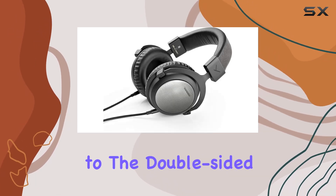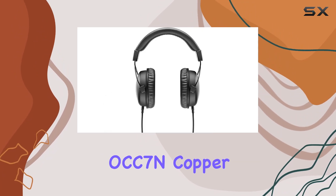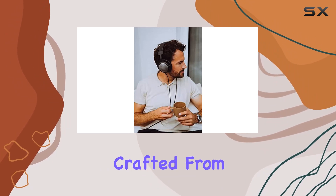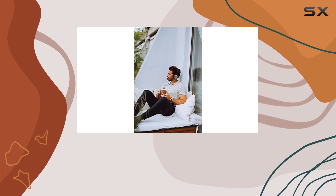The attention to detail extends to the double-sided, detachable connection cable made from ultra-high-purity OCC 7N copper, covered with fabric for durability and flexibility. The replaceable ear pads are crafted from protein-coated leatherette with memory foam, emphasizing not just comfort but also quality.